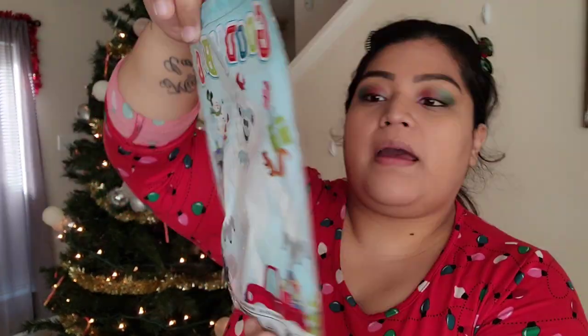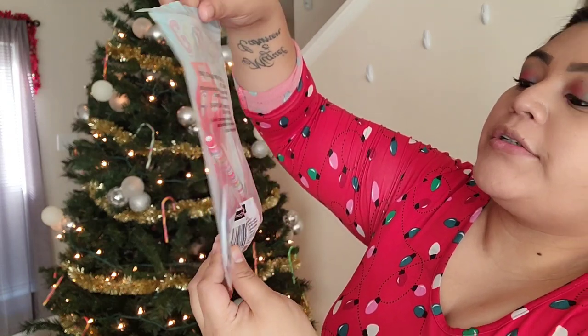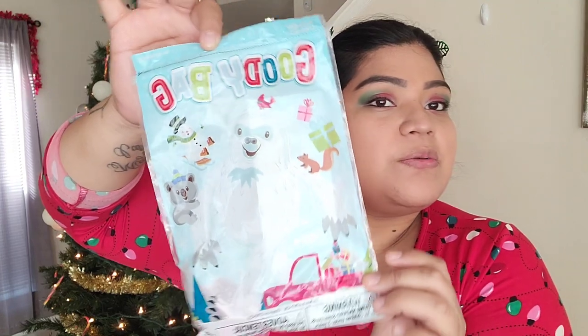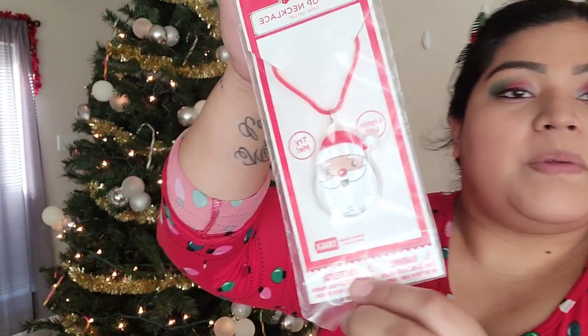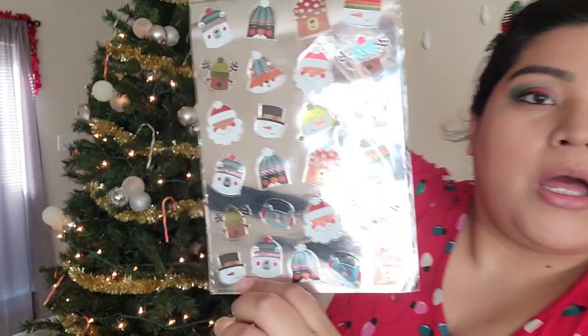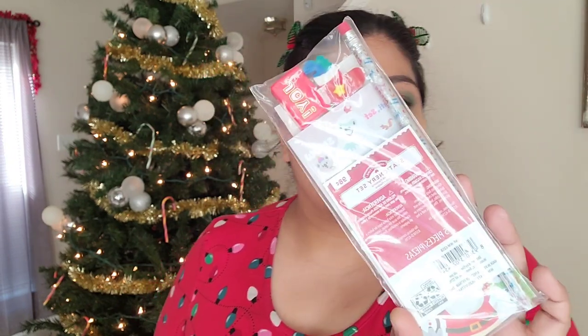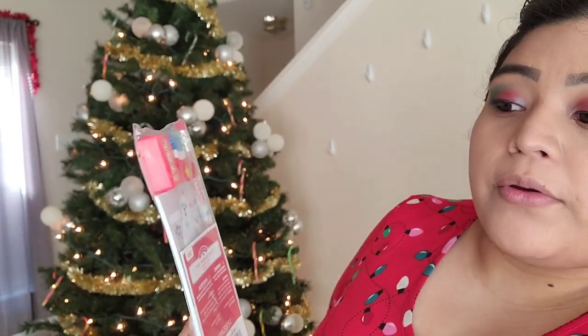Next I got him a goodie bag from Walmart — it has a little toy, a pencil, and some Christmas stickers. I also got him a light-up Santa pin that lights up when you press it. Then I got him some Christmas stickers to go along with his Mario stickers, and a set that comes with a Christmas pencil, an eraser, and a sharpener.